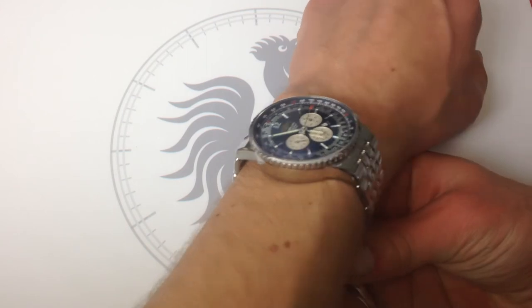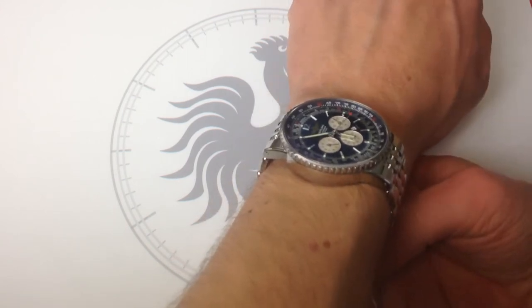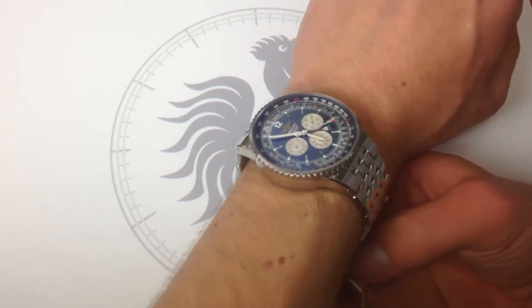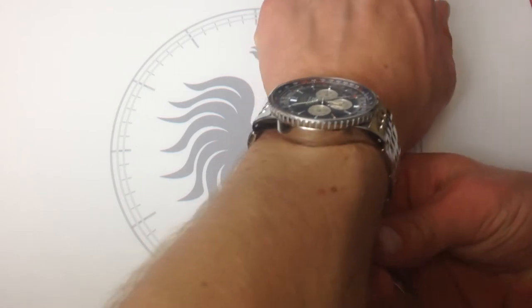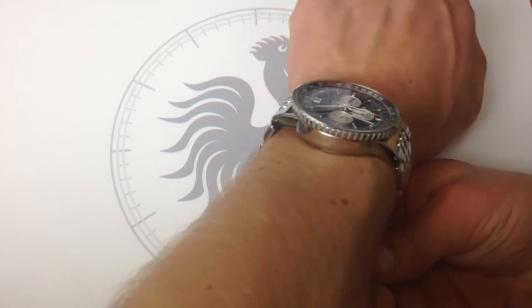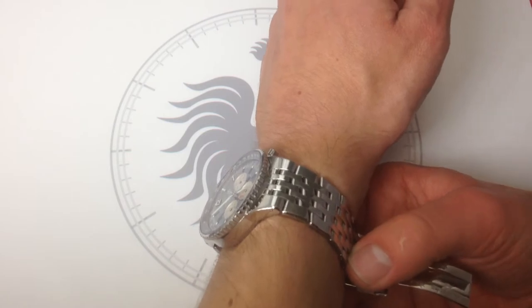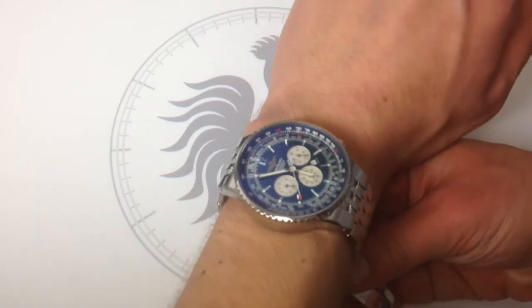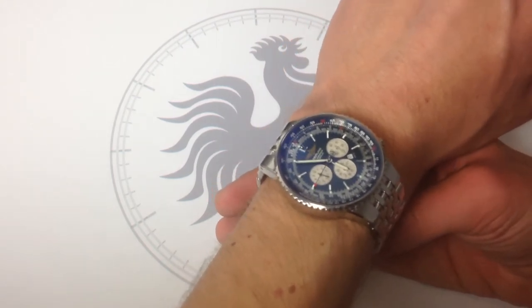On the wrist, the watch sits quite securely — 6 and a third inches, 16 centimeters in circumference. My wrist is a little bit below average in size, but probably average in profile: somewhat oval, flat-ish across the top. The watch doesn't overarch or have any sense that it wants to hula hoop around my wrist. It's nicely balanced out by a robust, full-polished Navitimer 7-link bracelet, and it's got an equally robust and substantial flip-lock clasp on the bottom that I'll show you in a moment. The mass of the watch is nicely distributed.